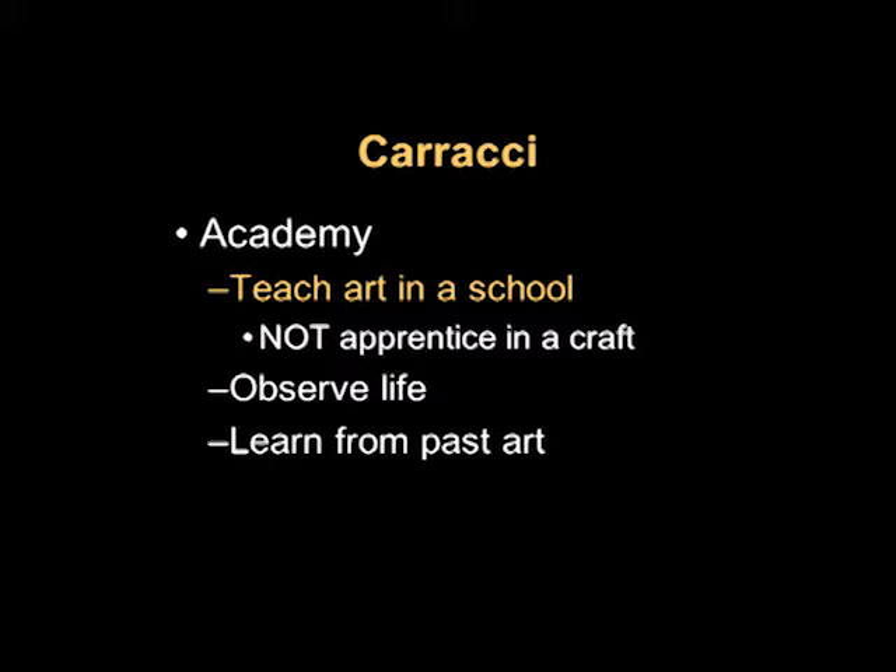They wanted students to observe life — this might involve having a live model or going out and drawing outside the studio. They also thought that you should learn from past art, so people would draw from casts of famous classical statues or copy Renaissance works of art. We still sometimes do many of these things — we still have life drawing classes, sometimes a professor will send you out to observe life, and sometimes you'll have an assignment that deals with past art, perhaps recreating it or taking from it a certain kind of lesson.